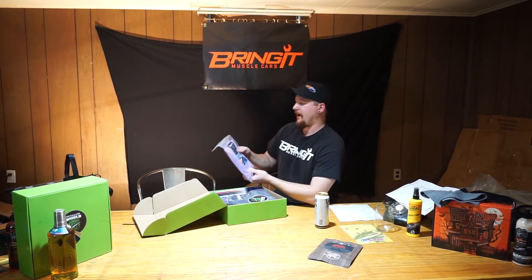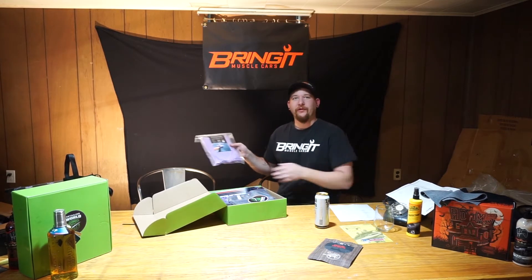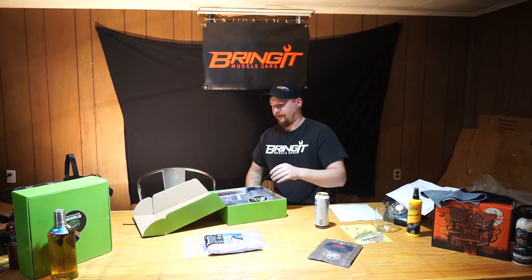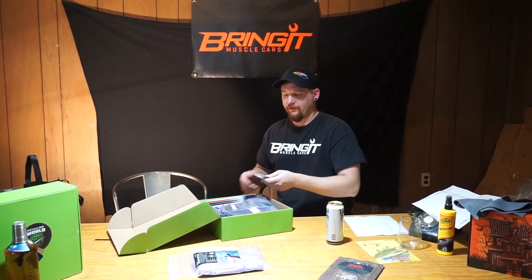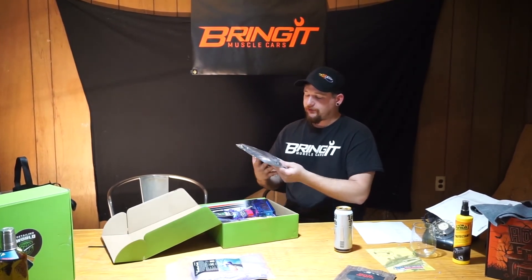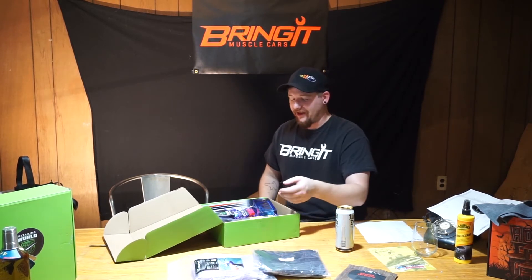First things first, we have a premium microfiber towel — we don't have any purple towels yet, so this is cool. You can never have enough microfiber towels, say it over and over again. We also got a cool diamond glass towel. Interestingly enough, this one includes its price tag on it — 10 bucks — so that's not much of a mystery.